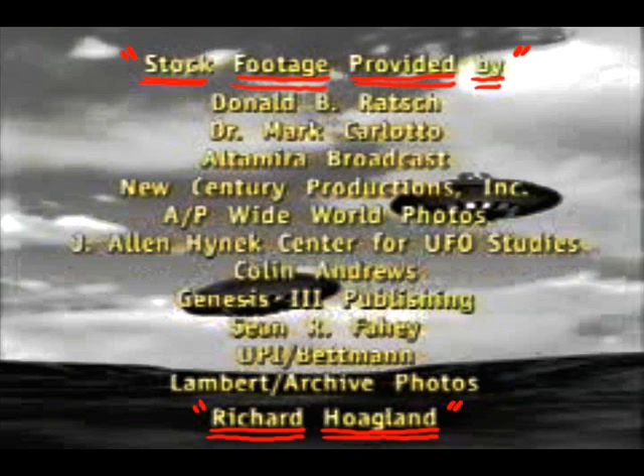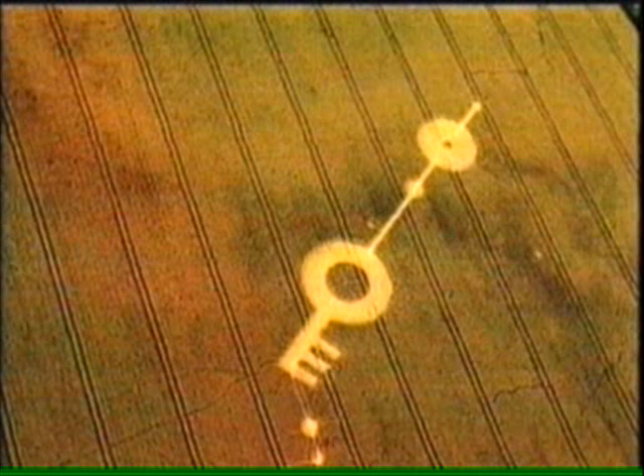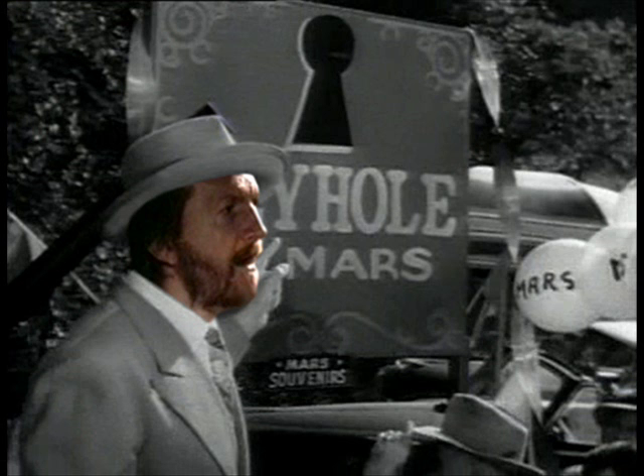But if they are messages from space — some kind of attempt to communicate with us through writing or art — what is it that they're trying to say? If the agroglyphs are messages from some other life form, what do these messages say, and is there any way to decipher the code?